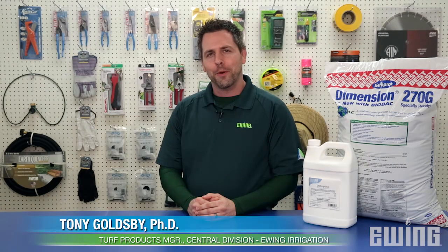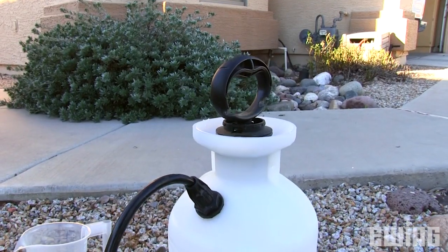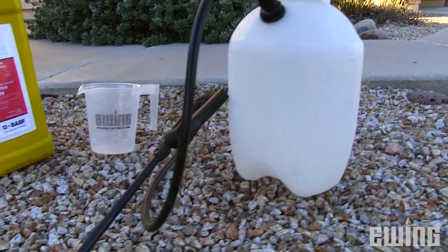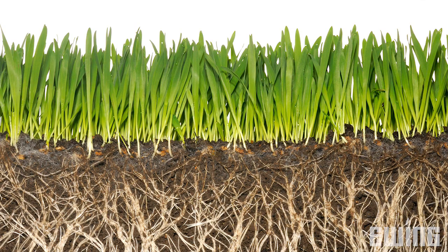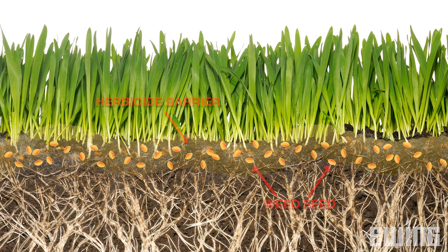As a landscape professional, your number one defense against weed germination comes in the form of pre-emergent herbicides. Whether going into the spring or fall season, you'll want to have a pre-emergent herbicide in your arsenal to help you control weeds. Pre-emergence inhibits successful seed germination by creating a chemical barrier between the seed and the soil.